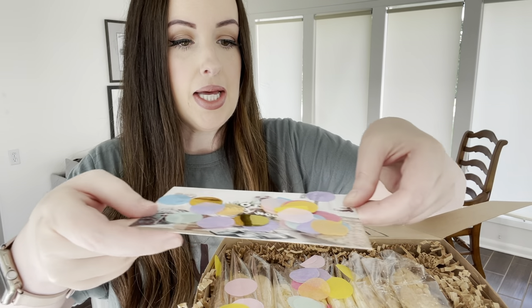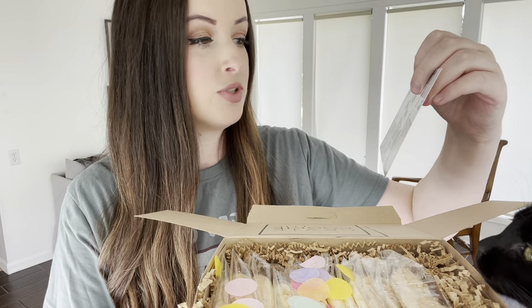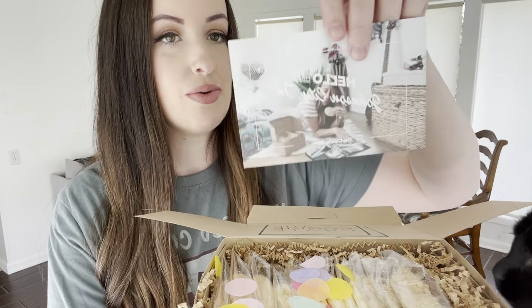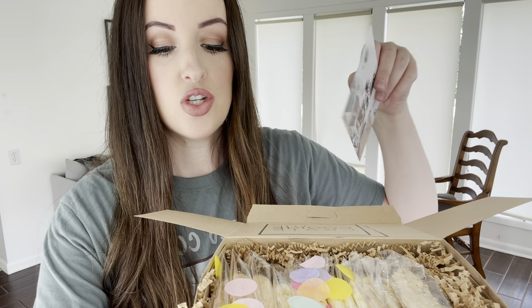I'm just going to slide that off though. And this cute little welcome — hello from Johnson City, Tennessee, which is where the cookie crate is. A little card that talks about their mission and gift ideas. You can also put in a handwritten note, which is really fun. I should have done that for myself just so you could see what it looks like.